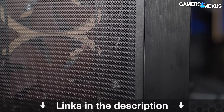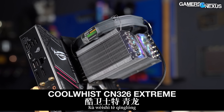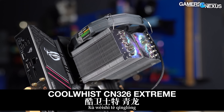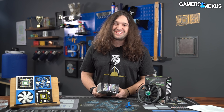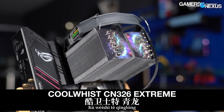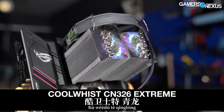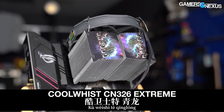The English name for this cooler is Coolest CN-326 Extreme. The Chinese name for the company is 'Ku Wei Shi,' which is just 'Coolest' as a sound translation, and the cooler name is 'Chain Long,' which is just 'Green Dragon' — and by the art on it, that makes sense. One thing you should know about this cooler is that the art on it, when we did a reverse Google image search...